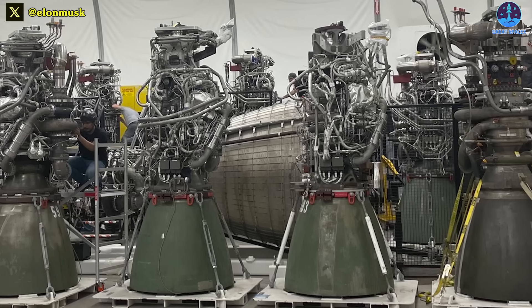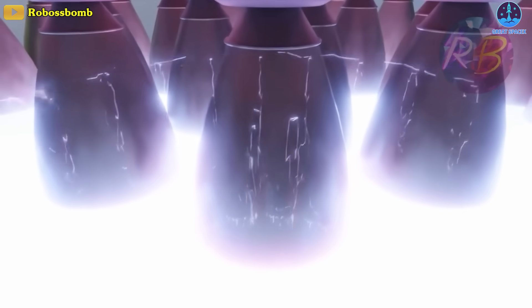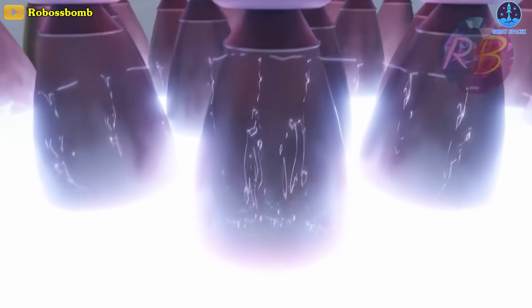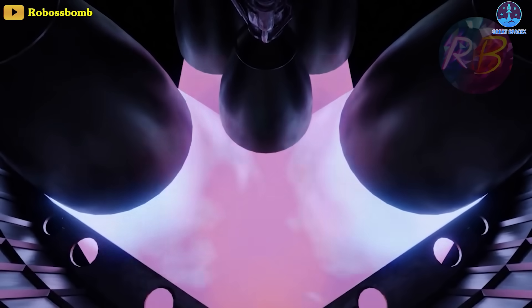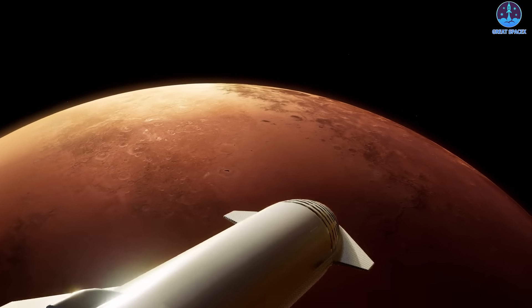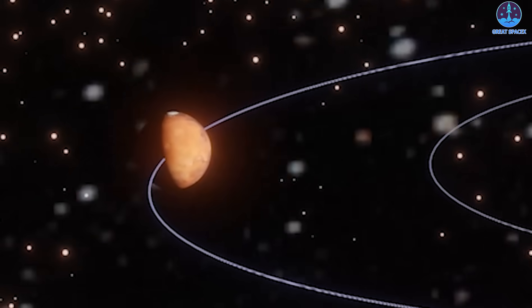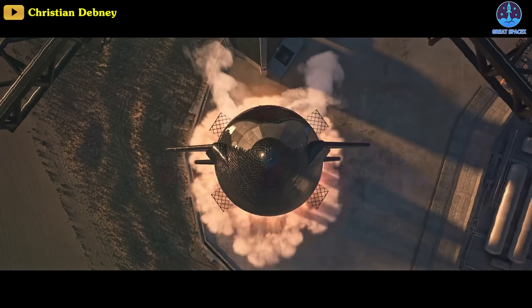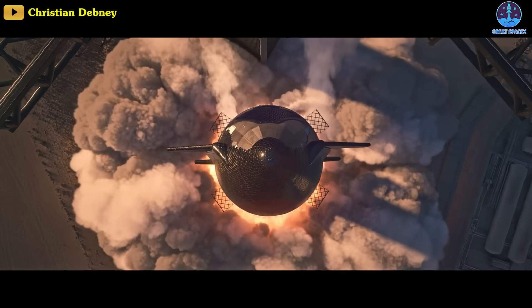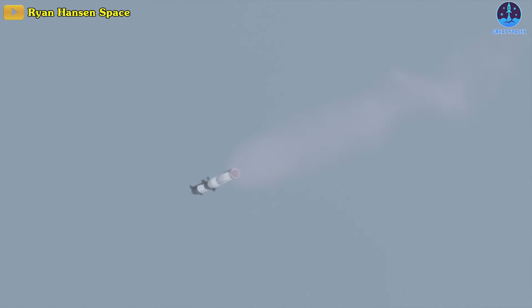But Musk and SpaceX's engineers will not stop there. They will continue to create other engines that are powerful and impressive enough to blow every limit we can think of out of the water. With those engines, SpaceX will continue to achieve other milestones in the aerospace industry. The closest targets in the coming time will be orbit, then the moon, Mars, and beyond. But before getting to those milestones, let's continue to enjoy the feats that Starship has done in its recent flight, including the shock diamond — a symbol of the strength and continuous development of the most current aerospace company in the world.